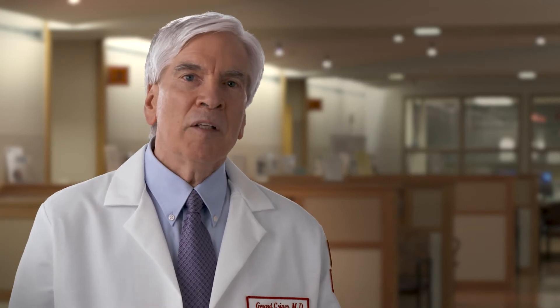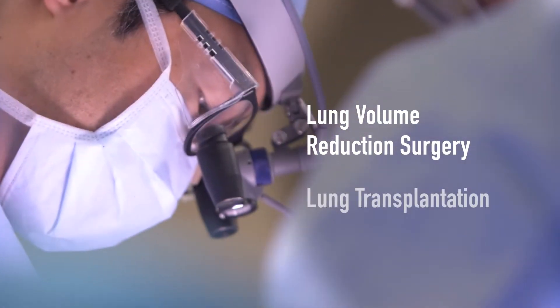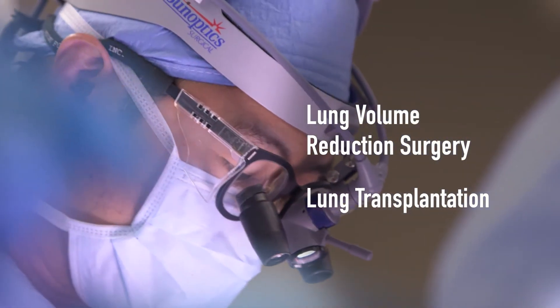Despite the best medical care, the only additional option for these patients was major surgery, either lung volume reduction surgery or, in some cases, lung transplantation.